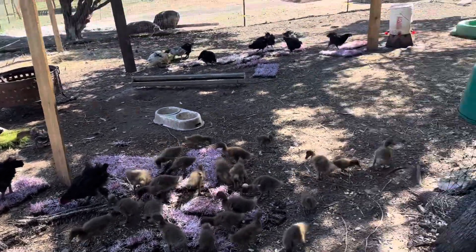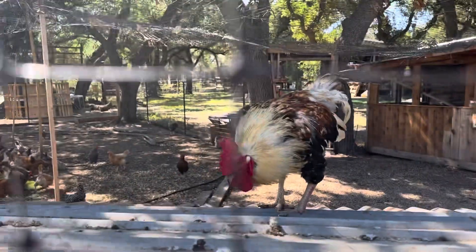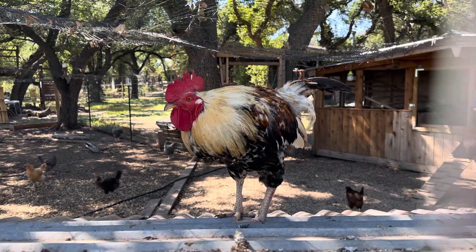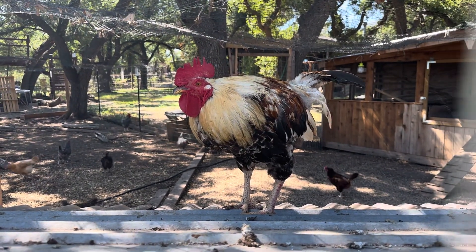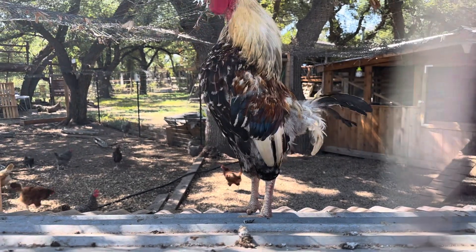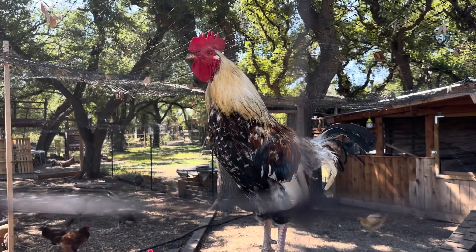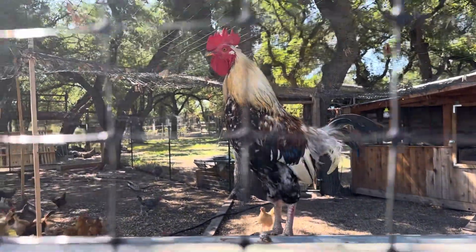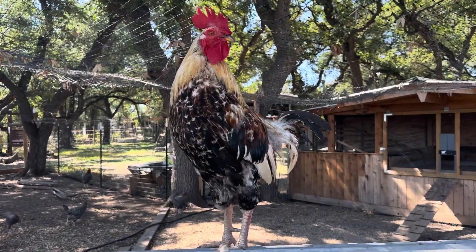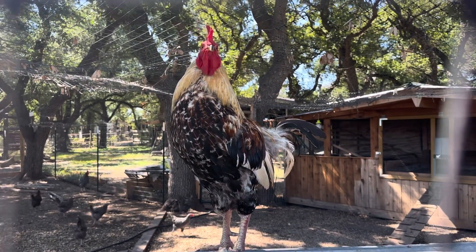Good morning, George. You want to hear that noise? That's my big boy right there — that's Gorgeous George. Gorgeous George is our main rooster. He's amazing. He is a very good rooster. He's a mix between leghorn and the speckled Sussex. Beautiful boy.